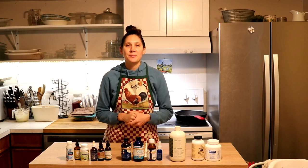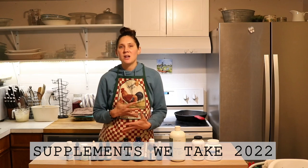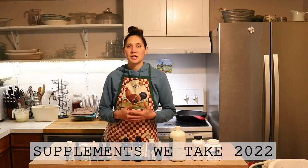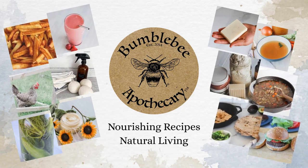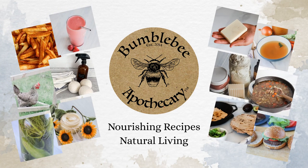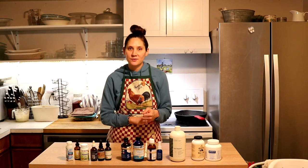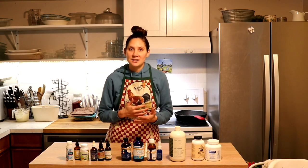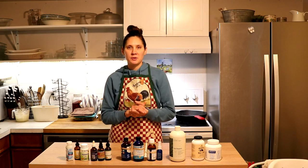Hi everyone, it's Marissa from BumblebeeApothecary.com, and today I'm doing an updated video on what supplements we are currently taking. This has been requested, and thank you always for your video requests. If you have ideas for what you'd like me to make videos on, go ahead and leave me a comment down below. I always love knowing what you guys want to see.